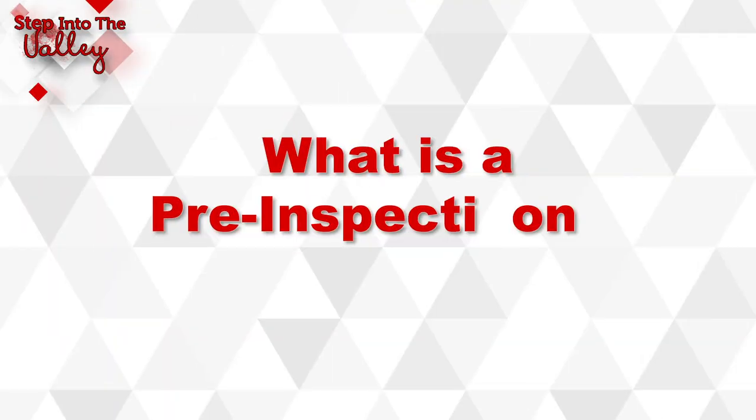First of all, let's talk about what is a pre-inspection. A pre-inspection is when you hire an inspector — whether it's a home inspector, roof inspector, pest inspector, whatever it is — to perform their inspections on your home before putting it on the market, so that way you know what's there and what to expect.